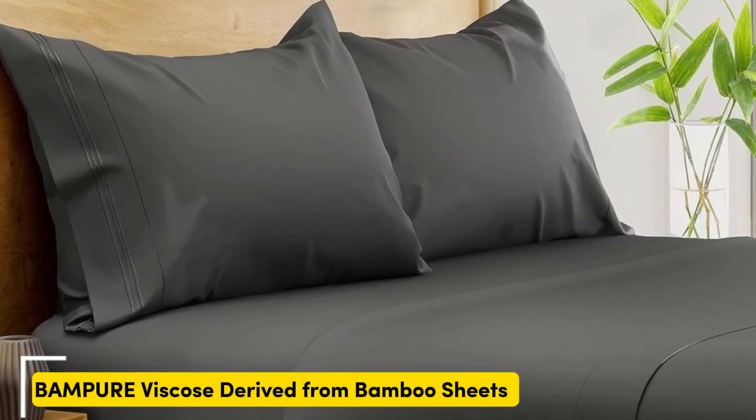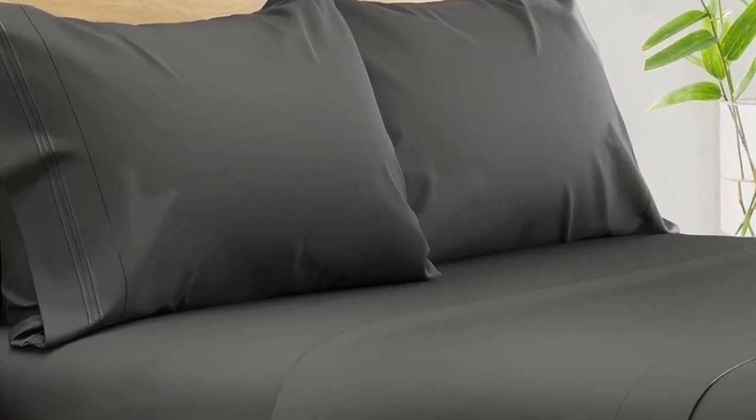Number 1. What we like: suitable for year-round use, soft, silky texture, and corner straps that keep the fitted sheet secure.